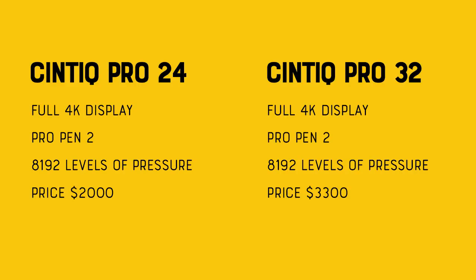Here's a quick spec rundown. The 24-inch Cintiq is a full 4K display with Pro Pen 2 and 8,192 levels of pressure sensitivity, and it will cost about $2,000. The 32-inch Cintiq also has a 4K display, also has the Pro Pen 2 with 8,192 levels of pressure, and will cost $3,300.